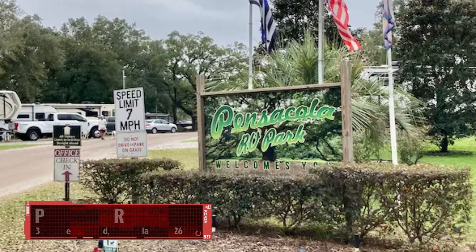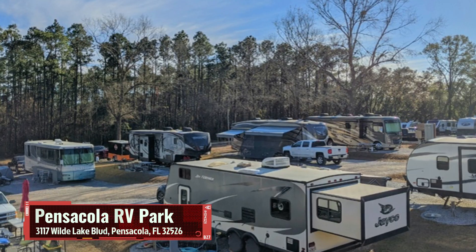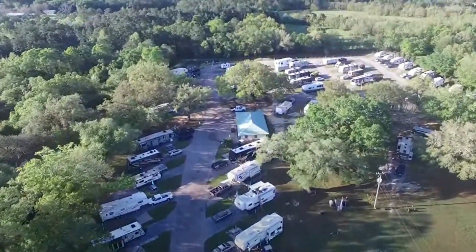The next one is Pensacola RV Park. This is another place that takes big rigs, they have Wi-Fi, and it's a super cool spot. If you're coming into town and want to be a little more centrally located, check out the Pensacola RV Park.